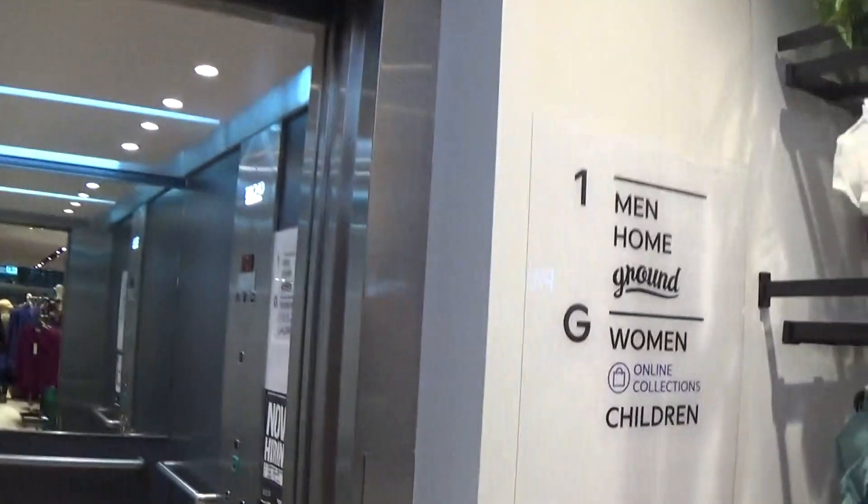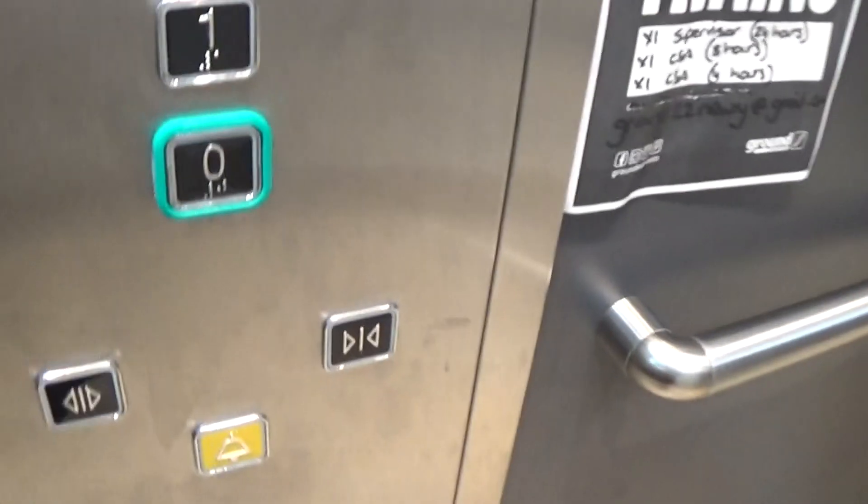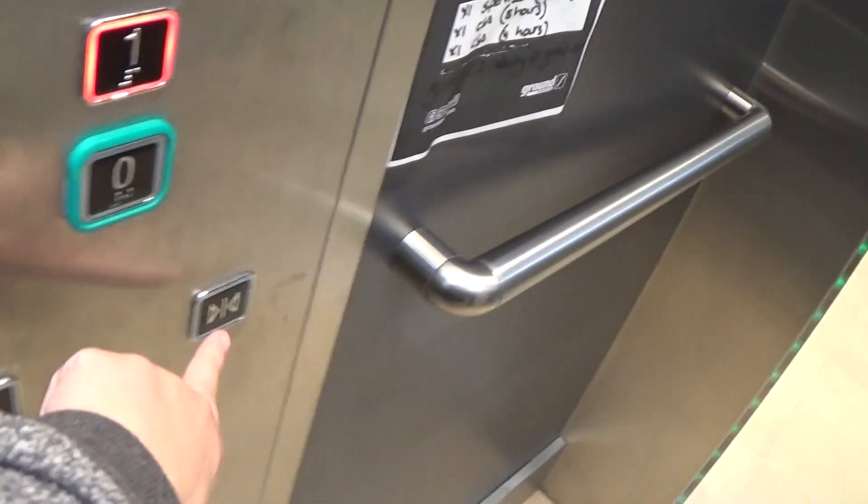This is the elevator at the Next Key Shopping Center unit. It's a Tango and it's already here. It's up to one. Mind the doors. We haven't used the door closed button.